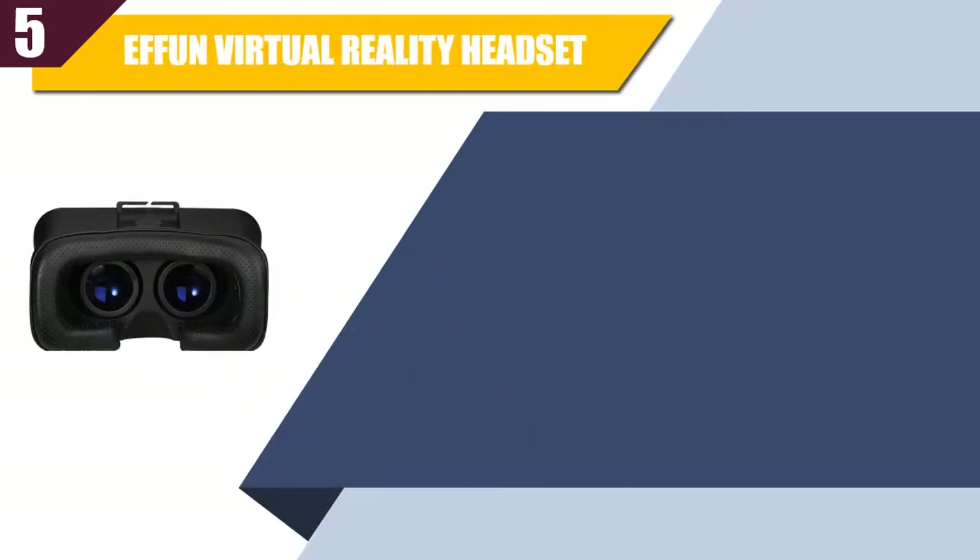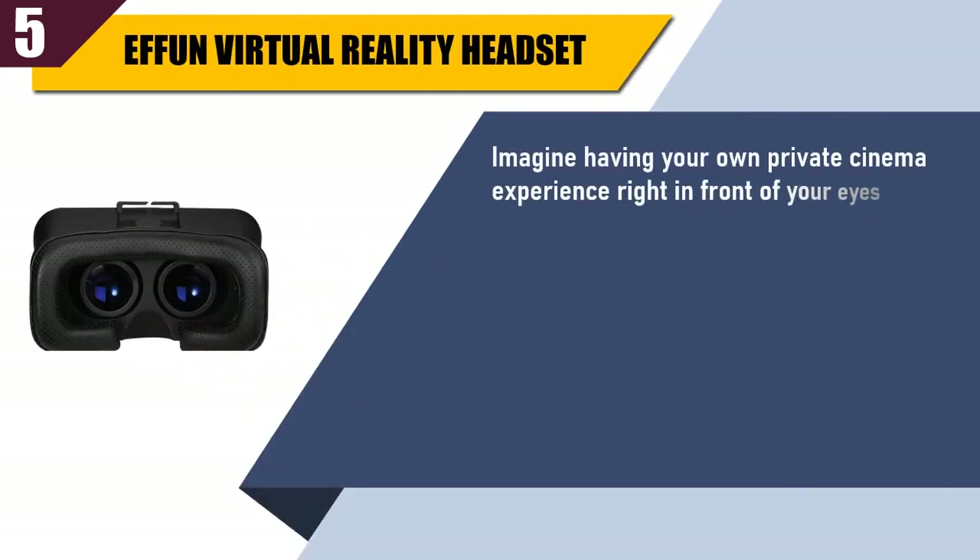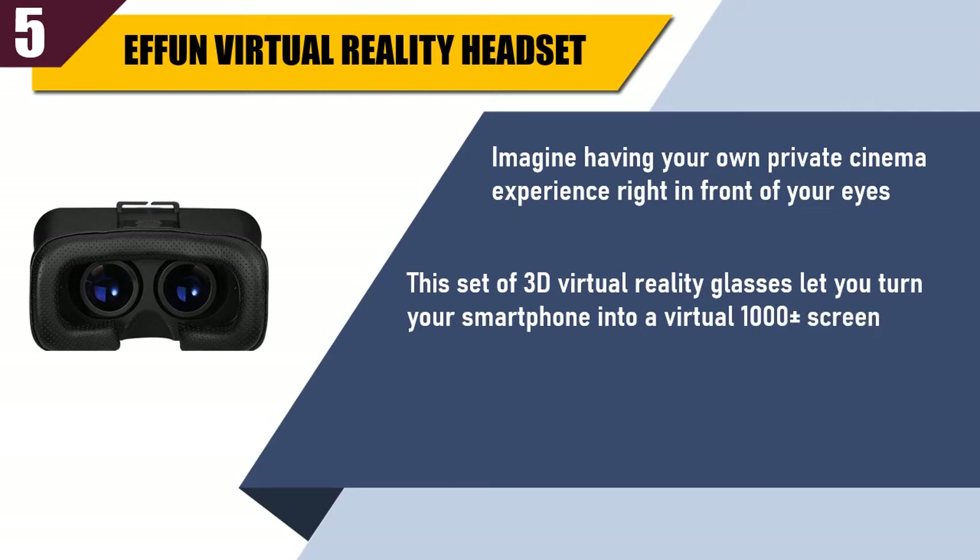Best of 5: FN Virtual Reality Headset. Imagine having your own private cinema experience right in front of your eyes. This set of 3D virtual reality glasses lets you turn your smartphone into a virtual 1000-inch screen.